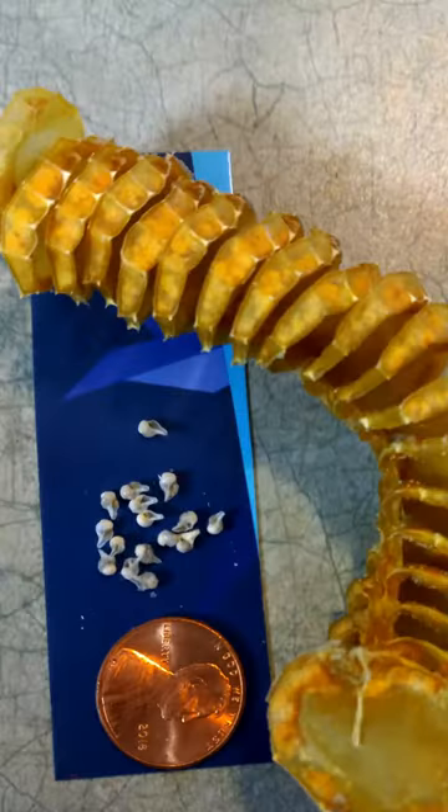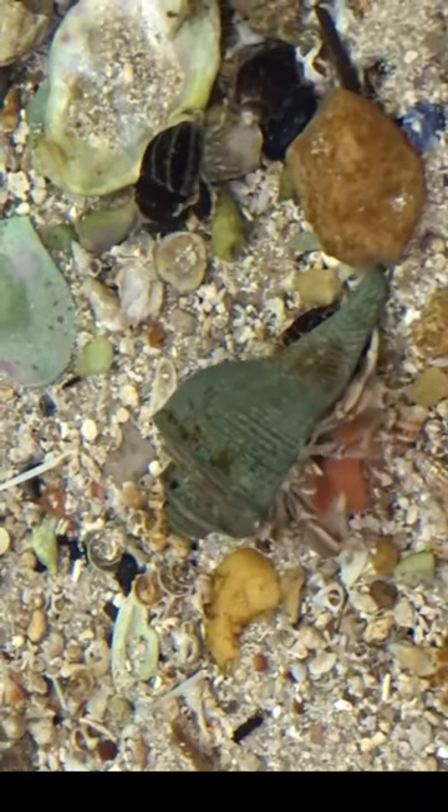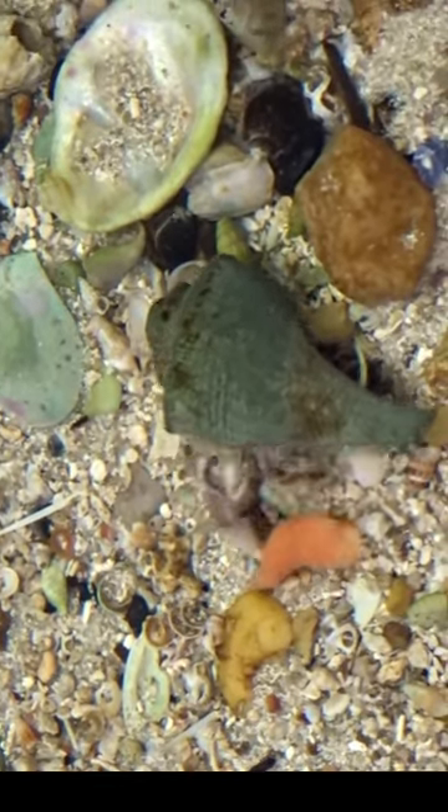I've put a penny next to them so you can see how tiny they are. The empty shells play an important role in the aquatic ecosystem. Hermit crabs use the shells as a protective covering, and some smaller juvenile fish use the shells to hide from predators. I hope you learned something new about whelks. Thanks for watching!